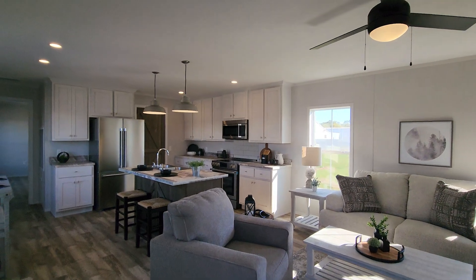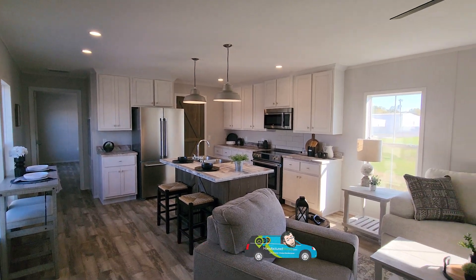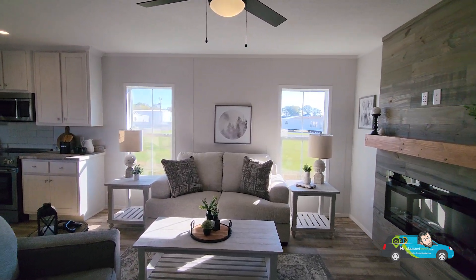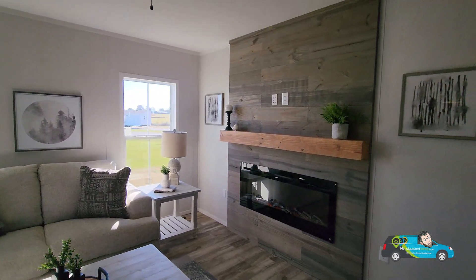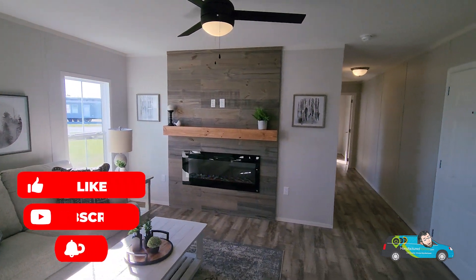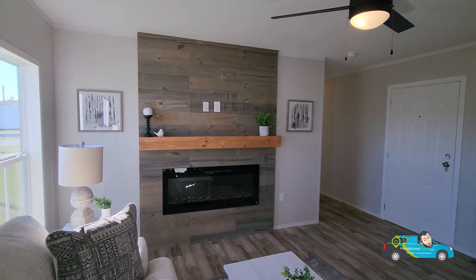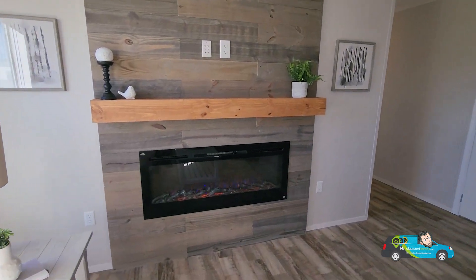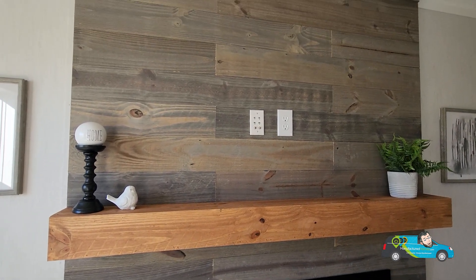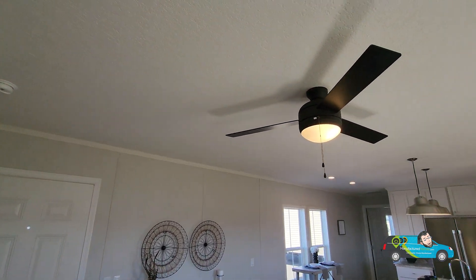Thank you everyone for clicking on the video and joining me today — your support means the world to me. First and foremost, one of the things they changed: in the earlier model of the 1680-8000, they had a movable entertainment center. They've outdone themselves with this wall unit — you have an electric fireplace and a mantle for your television with all of your TV hookups right there. This is a great new feature and a great design accent. You also get a great ceiling fan.